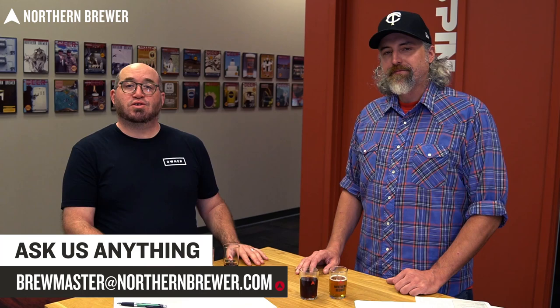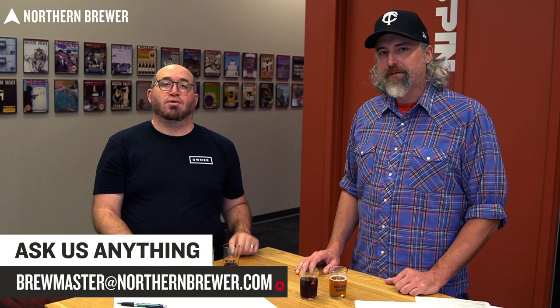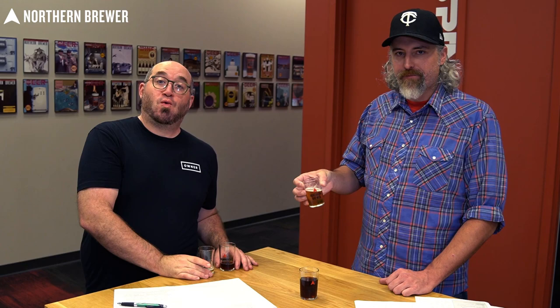Brew now, enjoy later. If you have any questions about that kind of brewing and aging, hit up brewmaster@northernbrewer.com and you might even hear from Brad. I appreciate it — I've drunk mine faster because you did all the talking. Cheers! Both kits available in extract and all grain at northernbrewer.com. Age them up!